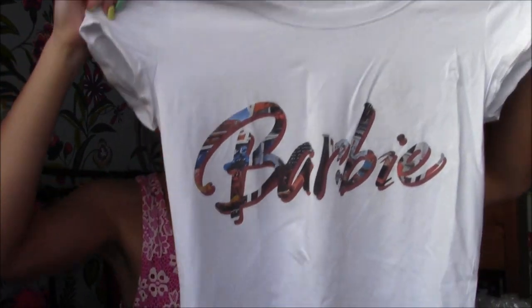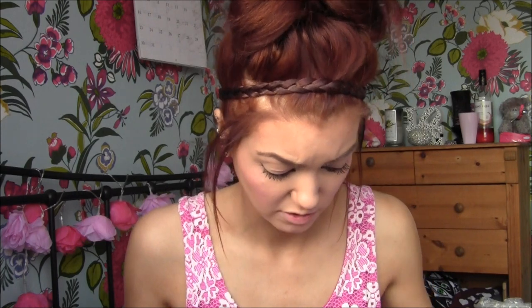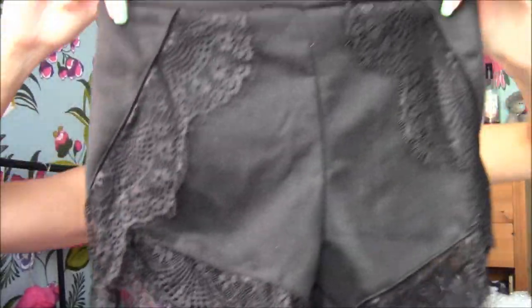I have quite a few bits from Romwe. The first is this Barbie top — it's just a plain white t-shirt that says Barbie across the middle, and I roll the sleeves up. They've got a few Barbie things on the website at the minute. Then I have two pairs of shorts. Unfortunately, even for me they are too small — I'd say go up a size because I went for extra small, which is what I usually get, and they are so tiny. The first pair are gorgeous black ones with lace on the bottom and around the front. I've been after a pair like these for ages, but I might have to reorder them in a bigger size.